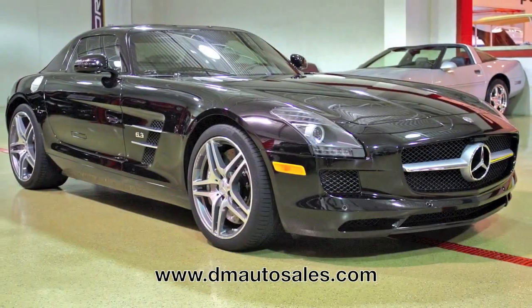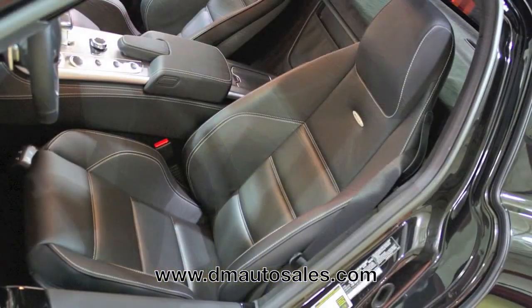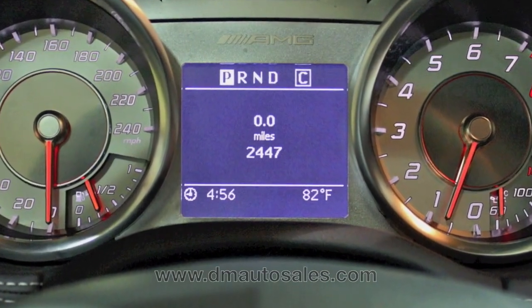This car is a 2011 Mercedes-Benz SLS AMG finished in obsidian black over black leather. It's covered less than 3,000 miles and, as you'd expect, it's in as-new condition.